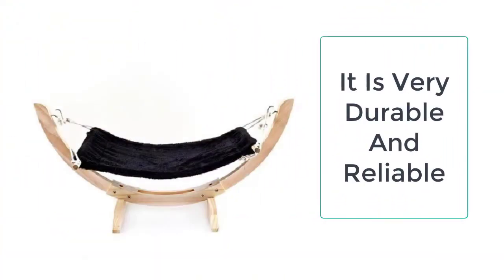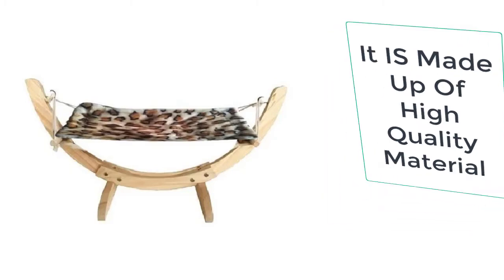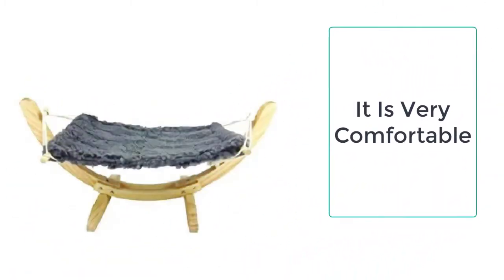The cat hammocks are pure luxury for your cat. These are made up of high-quality cotton to provide the ultimate comfort to your cat. Furthermore, the covers are removable so that you can easily remove and wash them.